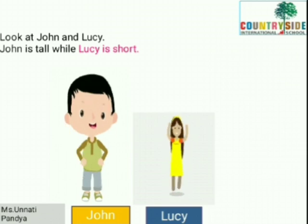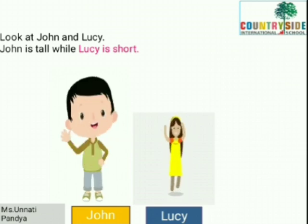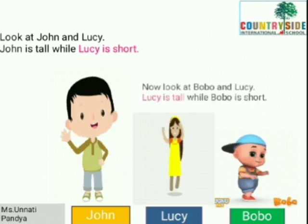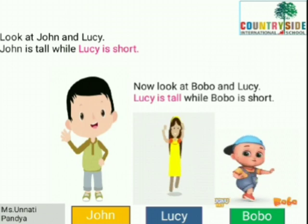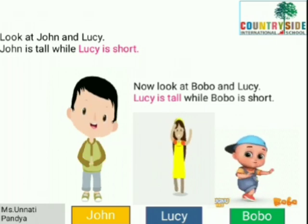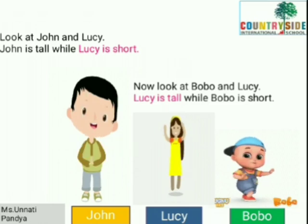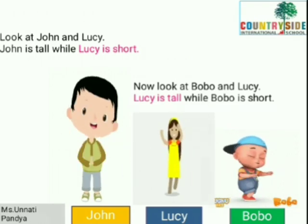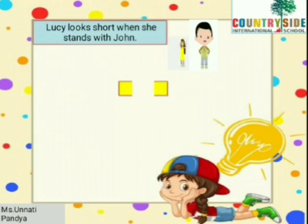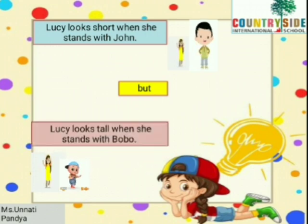John is tall while Lucy is short. Am I correct? Now wait for a second — that is Bobo. Now look at Bobo and Lucy. Here, Lucy is tall while Bobo is short. Can you see the letters written in pink? In the first sentence we wrote Lucy is short, and then we said Lucy is tall. Which means that Lucy looks short when she stands with John, but Lucy looks tall when she stands with Bobo.